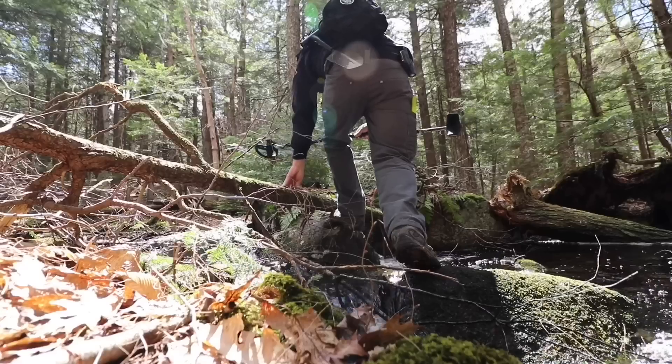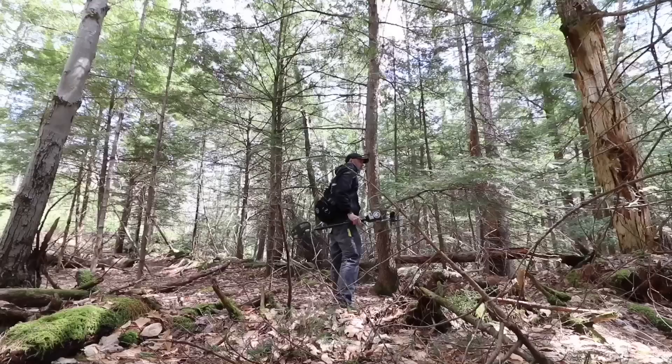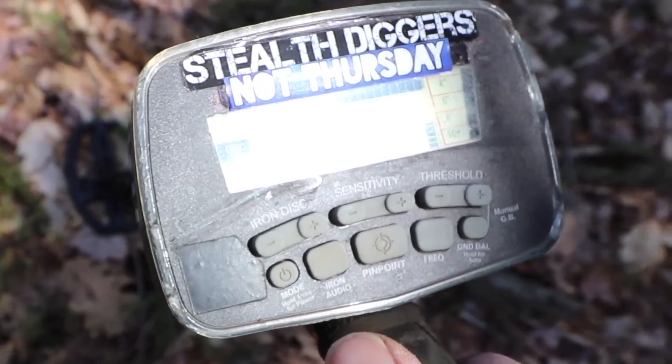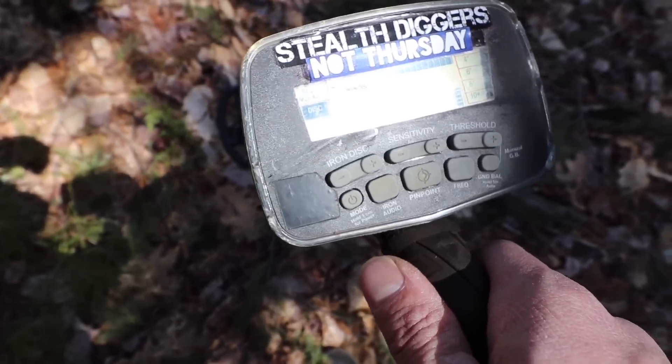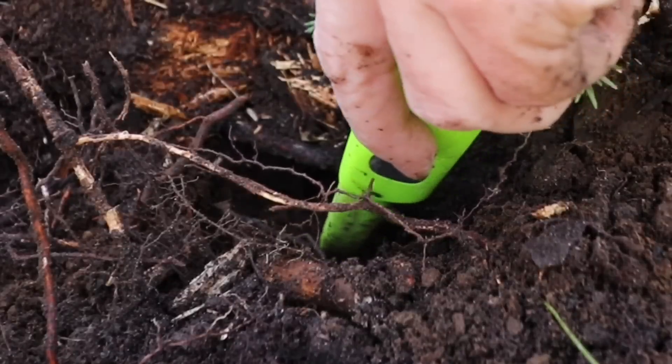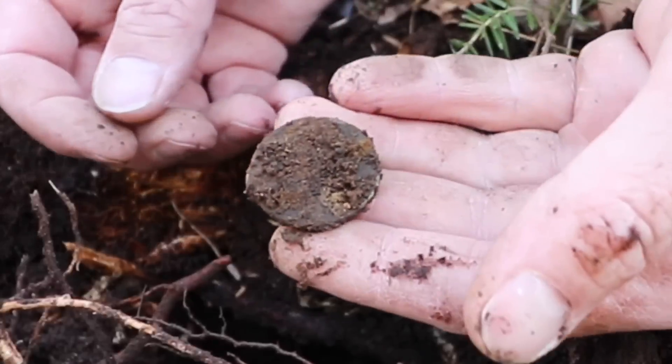I hear water. Well, bingo. Let's see if we can find anything. Well, here's a really thin signal. I thought I was falsing it first. No way. It's a copper.